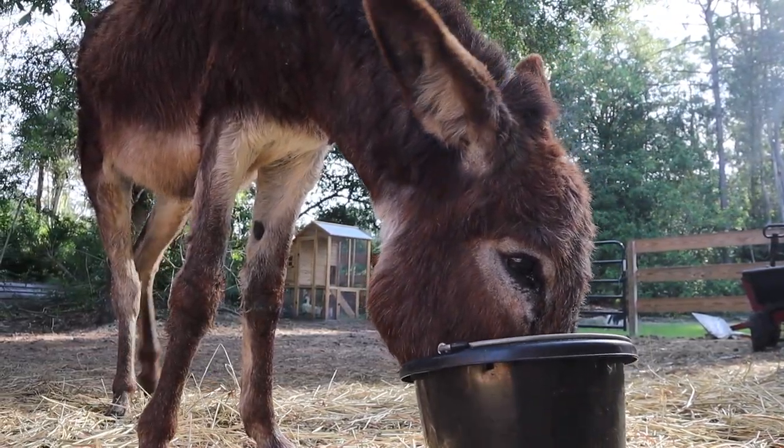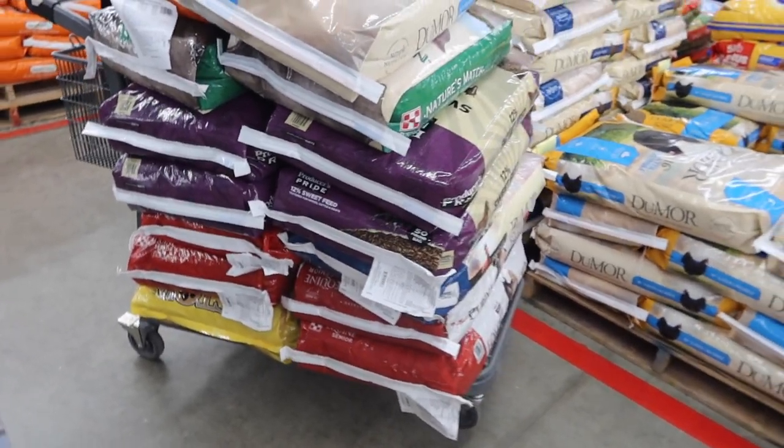We did it — we have successfully gotten all the feed! This is a lot of feed, you guys. Hey farm fam, welcome back to my channel. For those of you that are new, welcome!